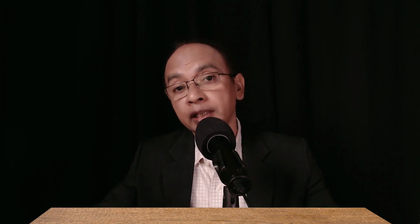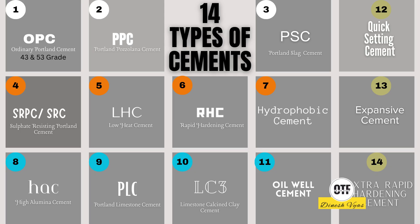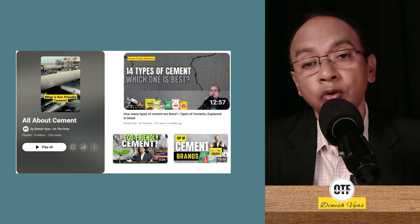Namaste and welcome to On The Floor. I am Dinesh Vyas and in today's podcast we are going to talk about white cement. As a professional, if you are dealing with decorative surfaces or finishes, you must know about white cement. We have already covered grey cement — three or four podcasts are there where we have explained everything about grey cement: its classification, how it is made, which type of grey cement should be used in which use case. All these podcasts are there in the cement playlist. Today our focus is on white cement, but let's first recap what we discussed in grey cement, because a lot of things run parallel.